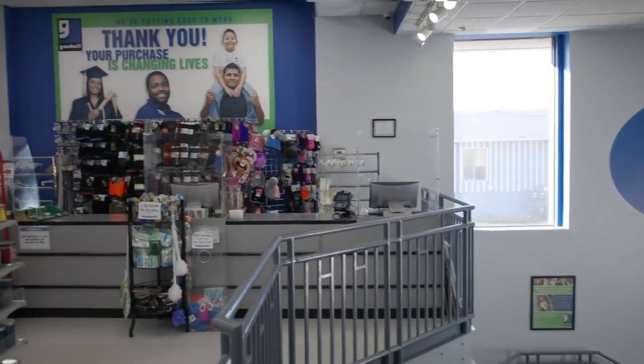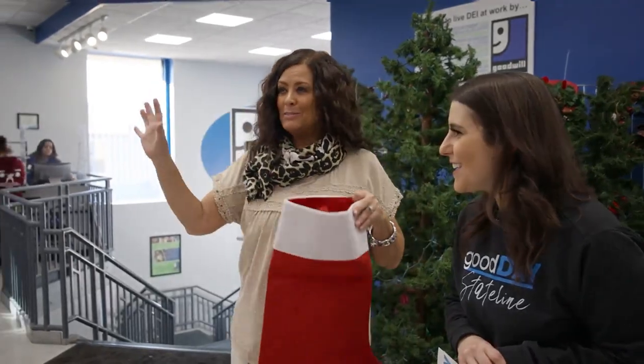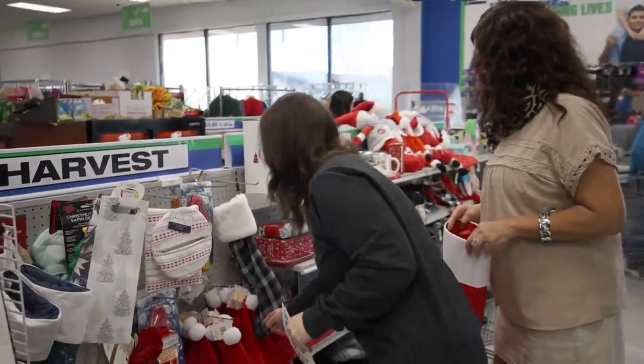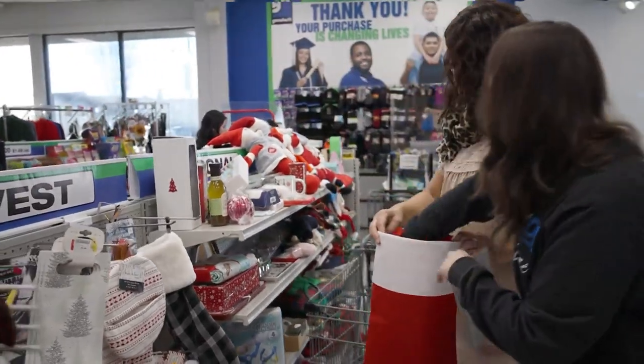All right, you ready to stuff this stocking? Let's do it. Where should we start? Anywhere you look, there's Christmas stuff, so let's start over here. Here I see some Christmas hats — I feel like you need at least two of those if you're throwing a party, so let's get those in there. What else do you like over here?